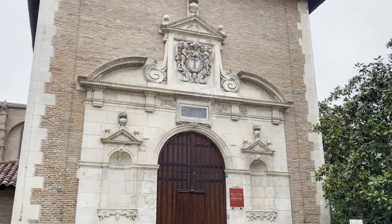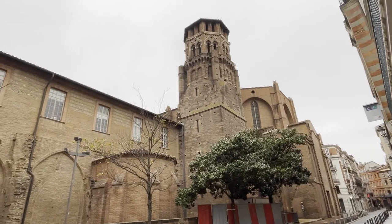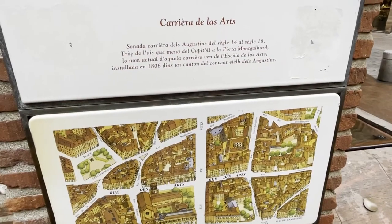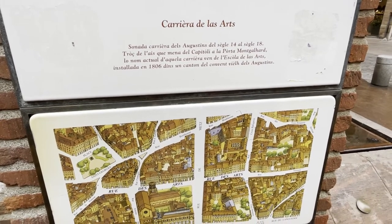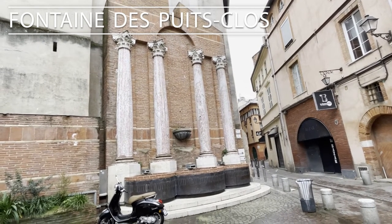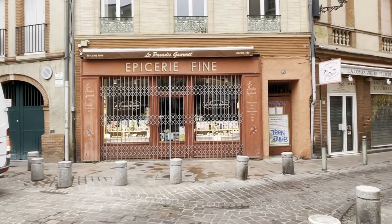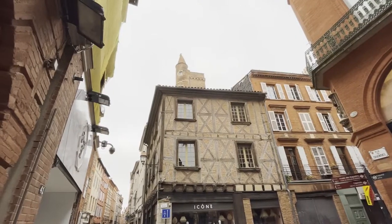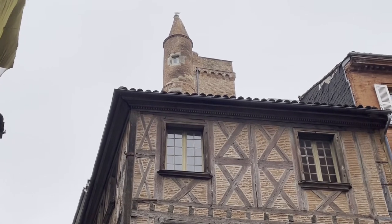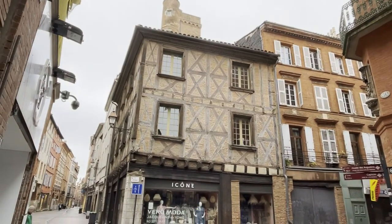the convent became a national property and was turned first into stables, and sometime later into a museum.